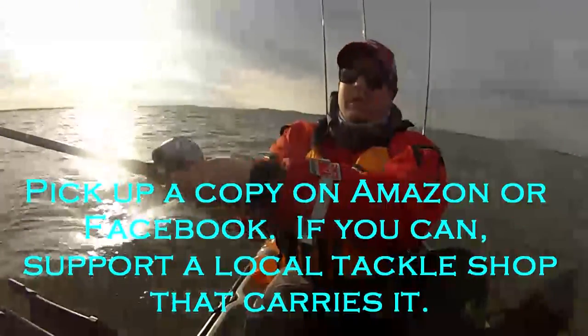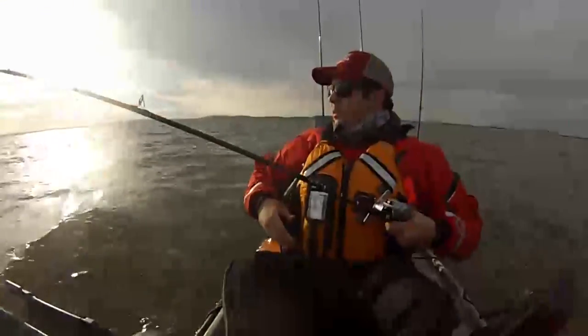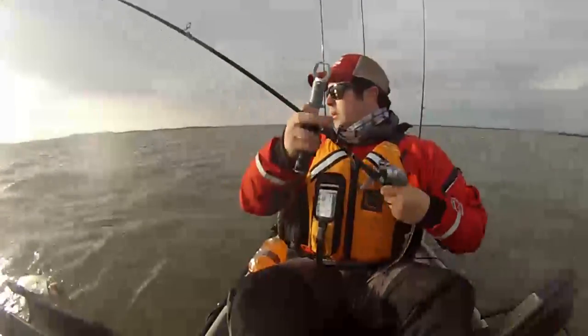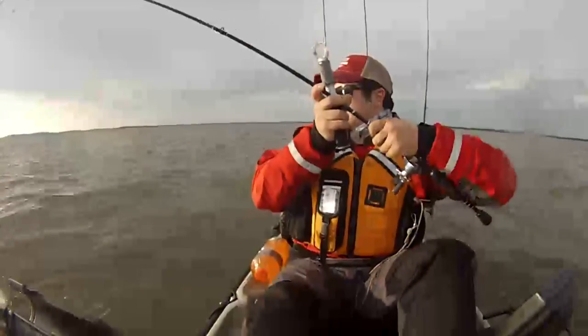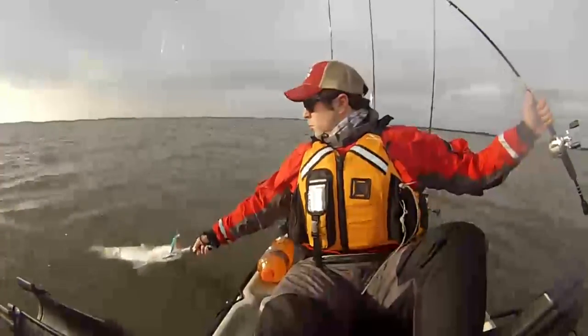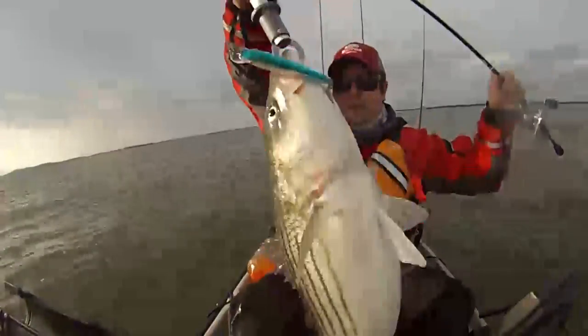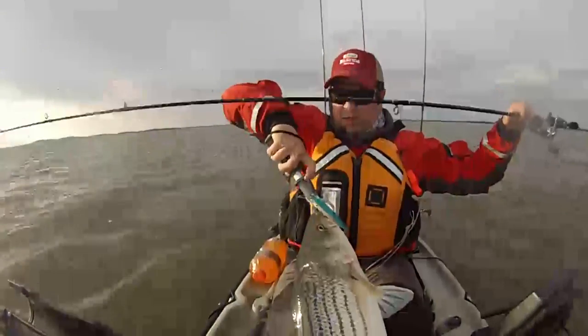Here we go. Right here's a nice fish. Get her. What do you think of that? There you go — they're sitting in my lap.